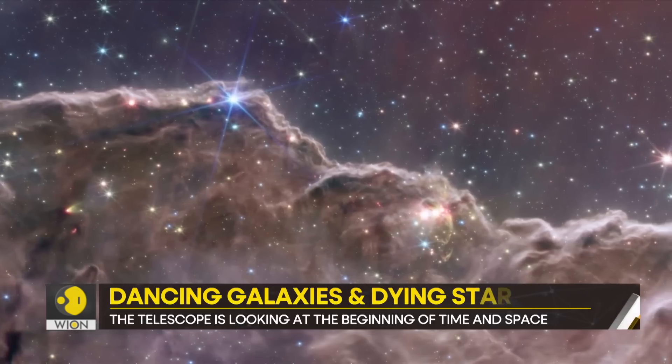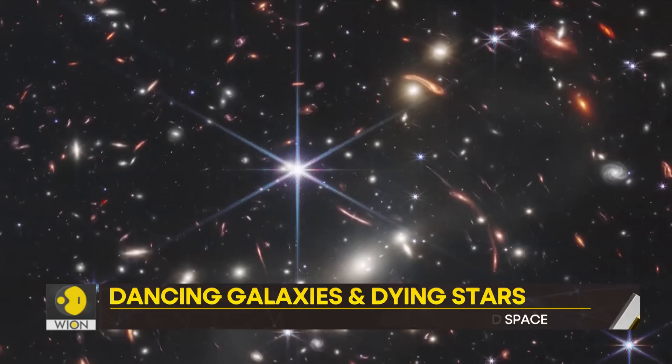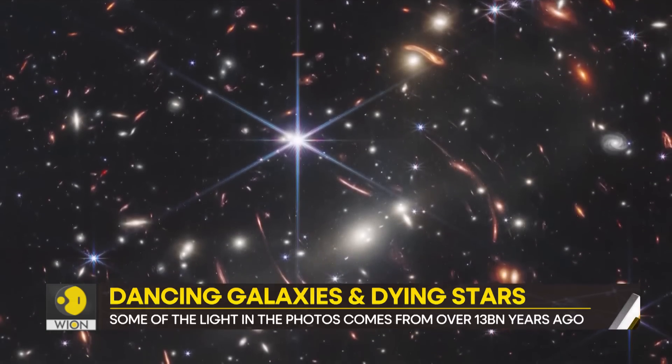These are not just random photos of the universe. Together, they mark the beginning of a new era.